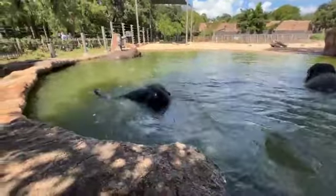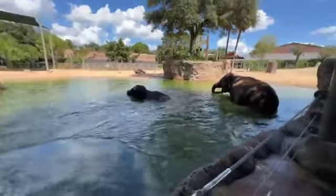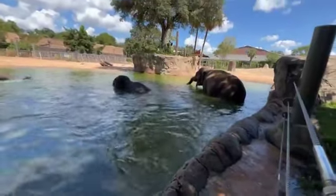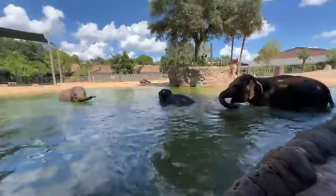Elephants have to learn to swim when they're babies — they don't know how instinctively. They gradually learn, and their moms, big sisters, and aunties will all take care of them while they're swimming. Eventually they become excellent swimmers.